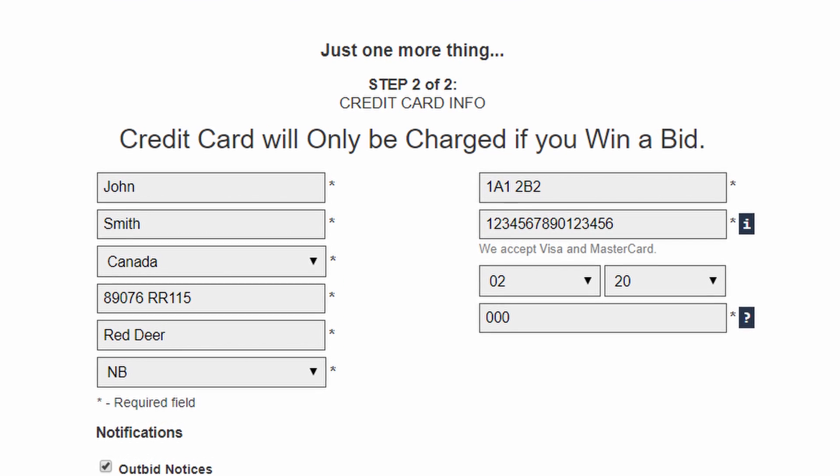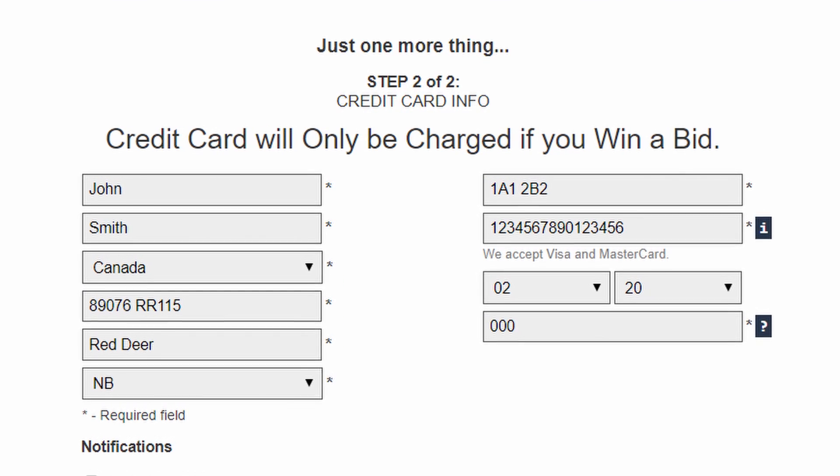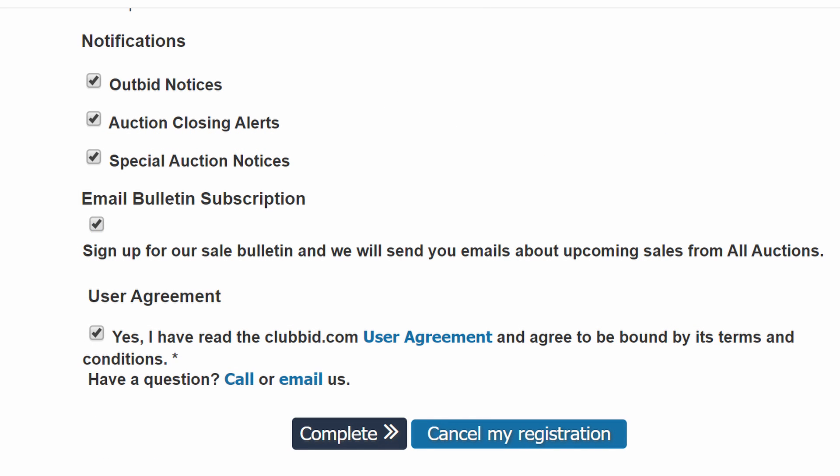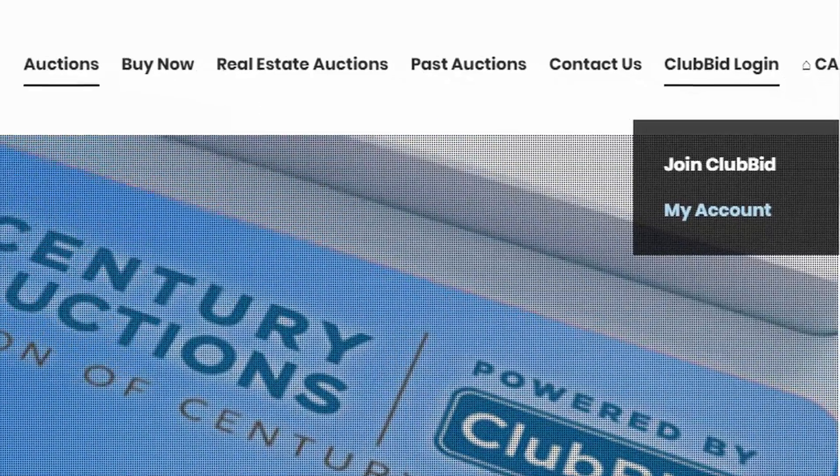Deposit requirements can be placed on major assets and can be satisfied by credit card hold or other deposits. Step six: using the checkboxes, choose which notices and email alerts you want to receive. These settings can be changed at any point later on when logged into your account under Account Settings.